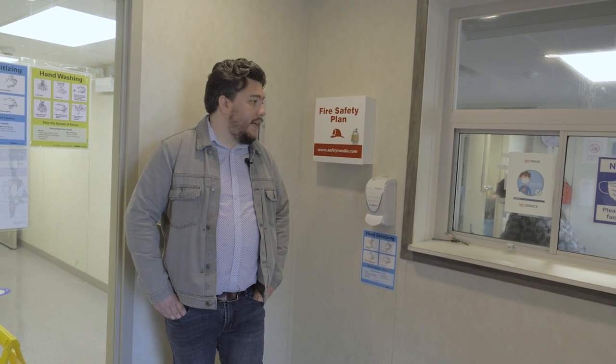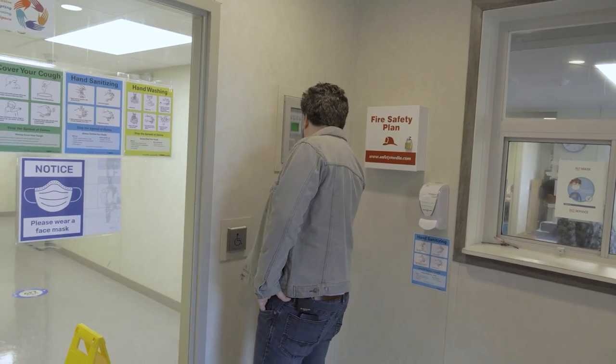Each resident is provided a fob for entry of the building as well as access to their own units. This vestibule is staffed 24-7 where staff can greet residents as well as any of their visitors and deliveries that arrive.